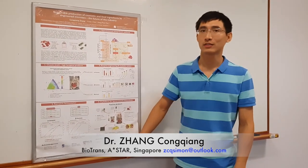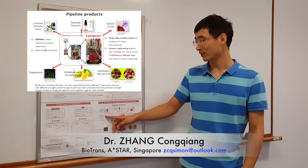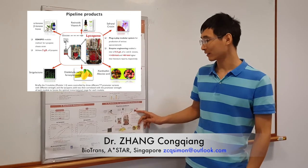More importantly, our system is a plug-and-play modular system, so we can easily adapt it to produce other apocarotenoids such as saffron and crocetin.